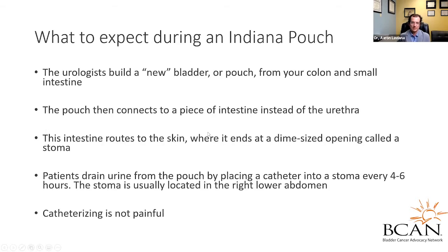What to expect during an Indiana pouch: the urologist or team of urologists builds a new bladder pouch from your colon and small intestine. That pouch connects to a piece of intestine that comes out to the skin — typically a dime-sized opening, which many people refer to as a stoma. You drain urine from the pouch by catheterizing the stoma. This will change over time, but ultimately you catheterize every four to six hours. It's most often located in the right lower abdomen, and catheterizing is typically not a painful experience.